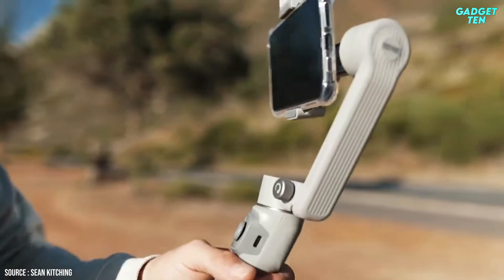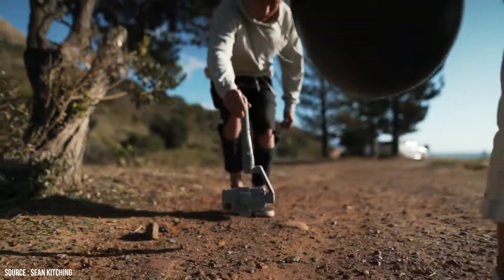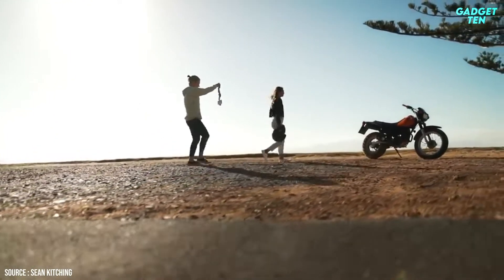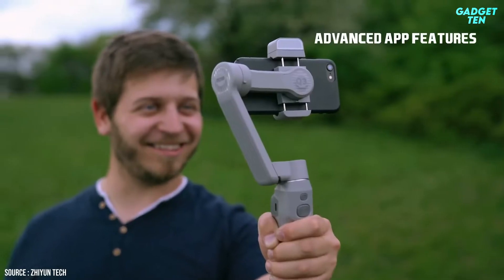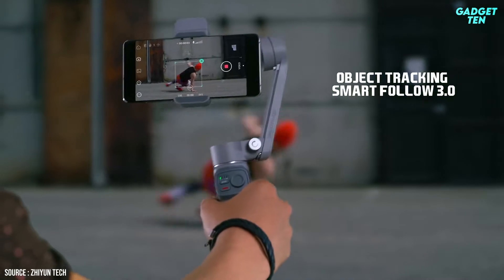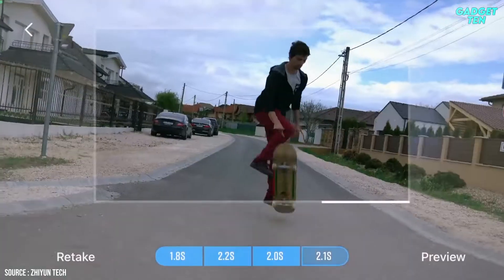Unfortunately, Zhiyun's Kami app isn't as intuitive or stable as the DJI Mimo app and feels slightly annoying to use, locking some features behind a prime membership paywall. Thankfully, you don't need to use the app for general stabilized filming — your phone's camera app will work. However, special shooting modes like Dolly Zoom, object tracking, and gesture controls do require it. With a better app, this might be a genuine equal to the OM4.